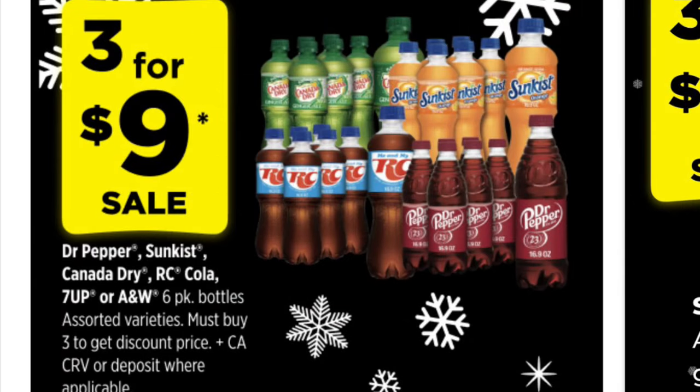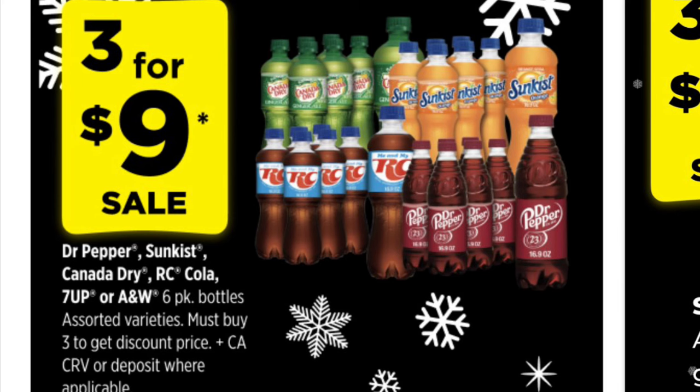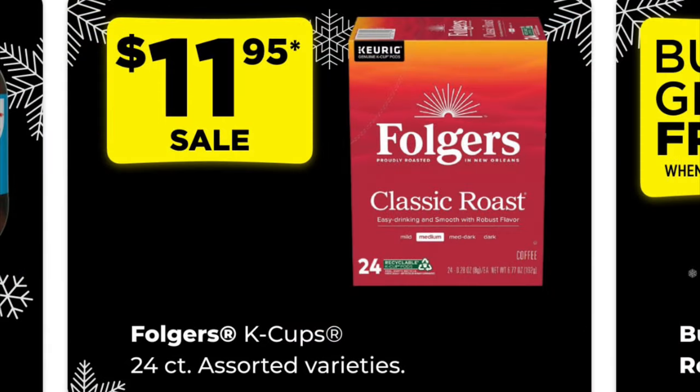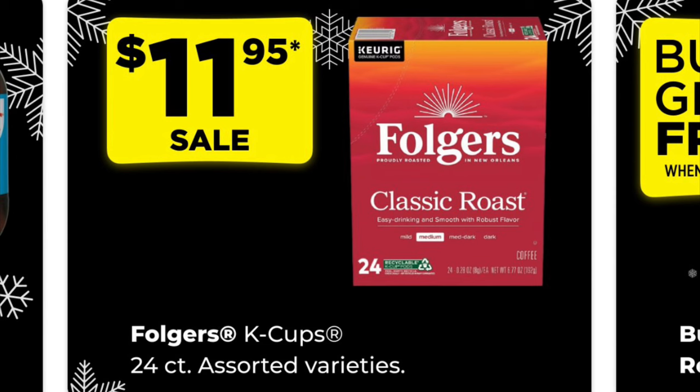How about some food and drink deals? We can get six-pack bottles of Dr. Pepper, Sunkist, Canada Dry, and RC Cola — three for $9.00. That is a stock-up price for the holidays. We've also got Sunkist and RC Cola two-liters on sale, three for $4.00. And we've got this 24-count K-cup box of Folgers Classic Roast on sale for $11.95.